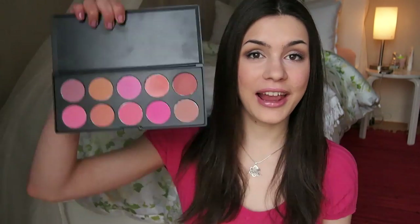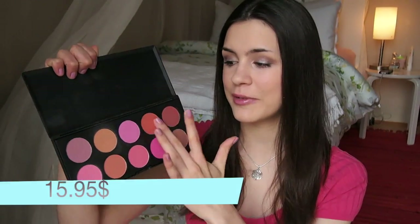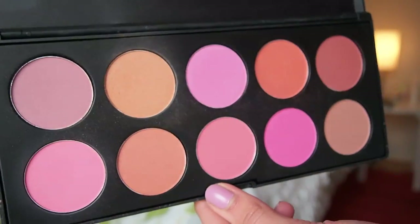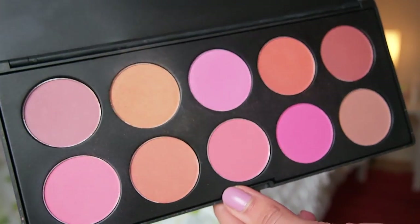Their mineral blushes are just a bit too messy for me — I'm not a huge fan. However, their palette of blushes — this is the first edition one — is fantastic. The pigmentation is ridiculous and the quality is amazing. You really don't need a lot to get a nice color on your cheeks. I'm wearing this shade right now, and you get like 10 colors for really not a lot of money. I'll put the prices on screen. I love their blush palettes.